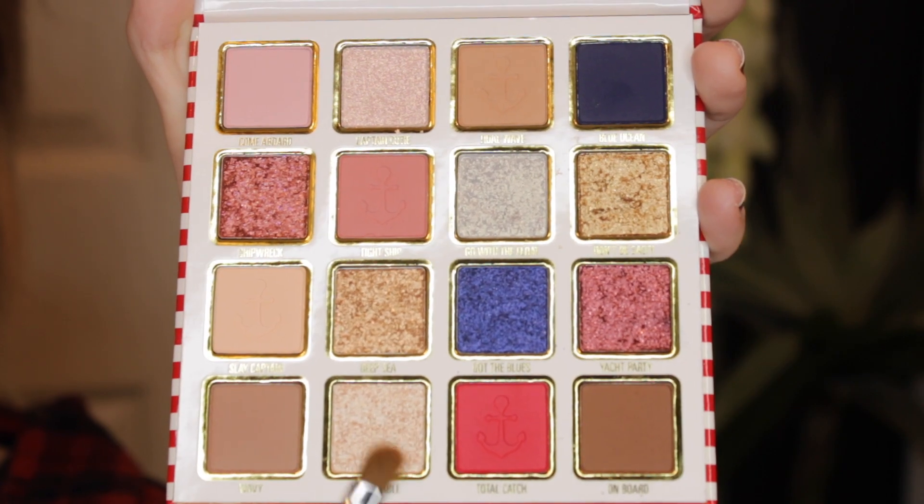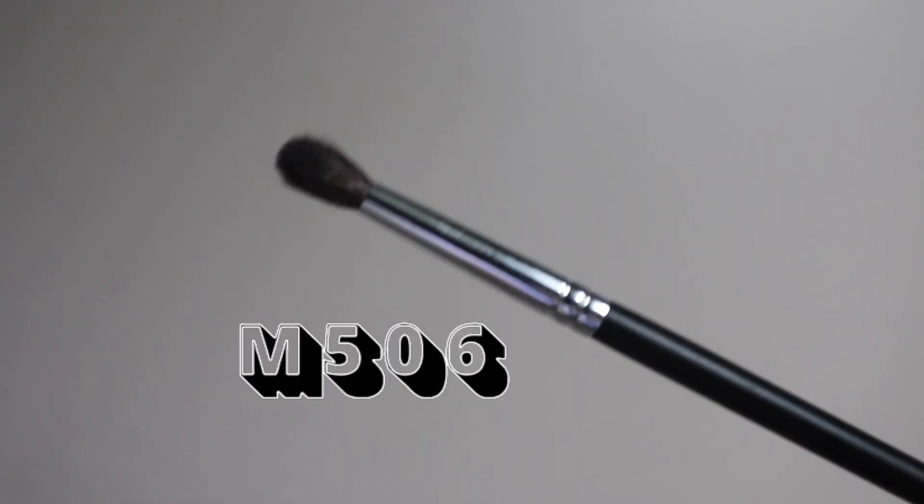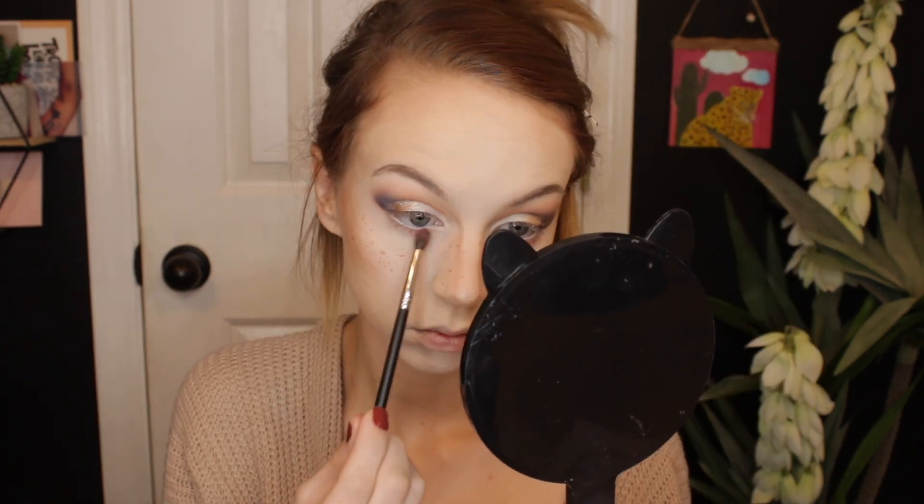I'm going to take my finger — yeah, it worked a lot better with my finger. Now I'm going to dip my finger into the shade Unsinkable and place this on the center of my lid, and a little bit of the shade Go With The Flow, just popping that on there too. For the lower lash line, I'm taking the shade Tight Ship on my Morphe M506 brush and placing this all along my lower lash line. Now I'm taking a little bit of the shade Tidal Wave on the same M506 brush and placing this on the outer corner.